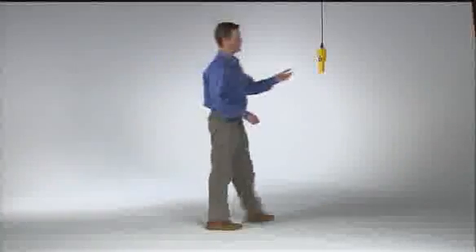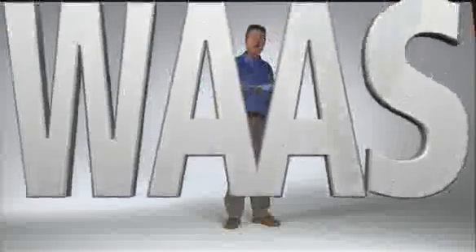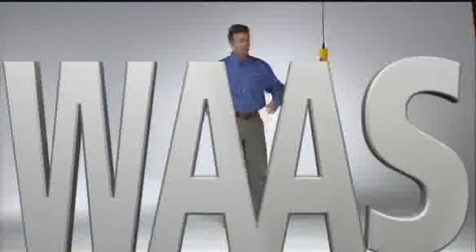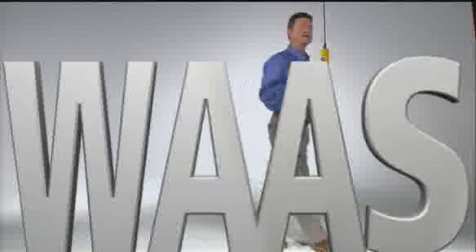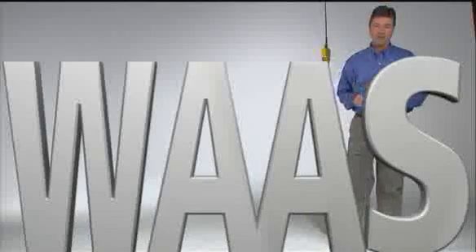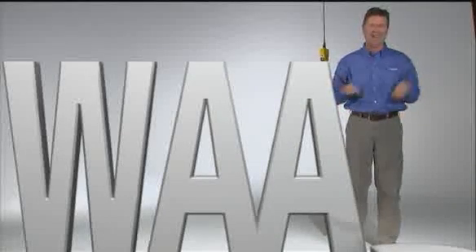You've heard of this thing called WAAS, right? The Wide Area Augmentation System lets you fly GPS glide path approaches without relying on ground-based landing aids — no VOR, no ILS, no problem. The fact is, WAAS is so smart it even knows what you're going to say next time you need it and don't have it on board. Wah wah — I want my WAAS now!